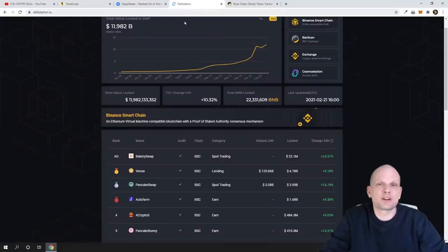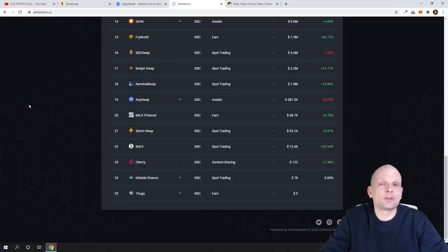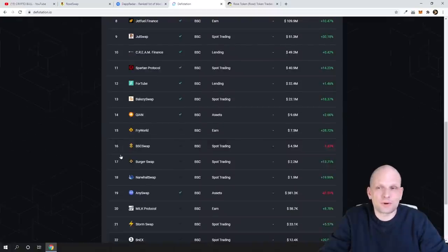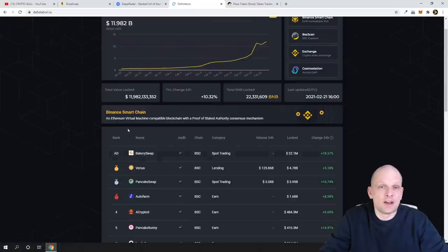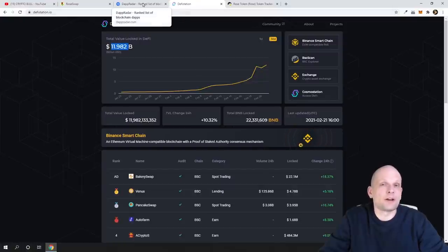Now let's move to how you can find new projects. One place many people show in their videos is DeFi Station, but there you'll only find the top projects — about the top 25 they have listed. However there are many more Binance Smart Chain projects out there than what's listed there. The first ones you'll see on DeFi Station are BakerySwap, Venus, and PancakeSwap. You can also see on DeFi Station how much money is locked in Binance Chain — currently 11.9 billion dollars.